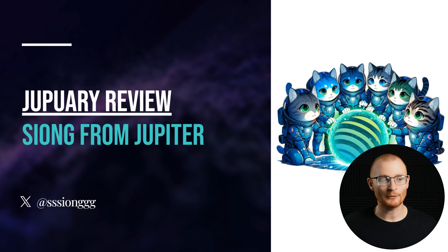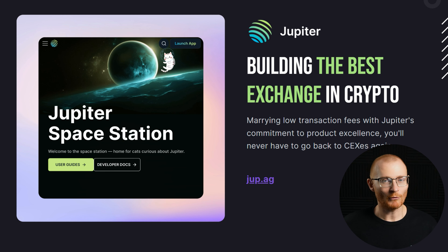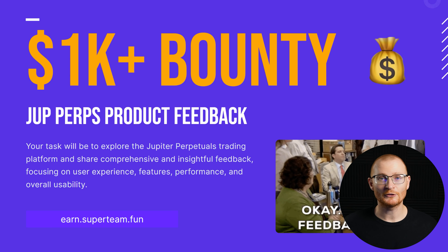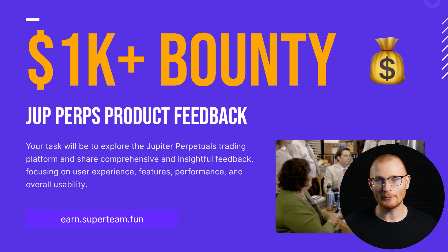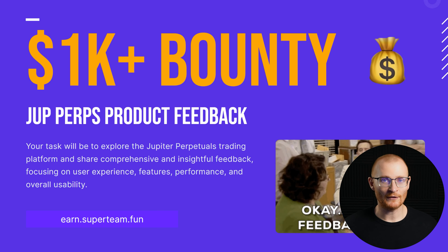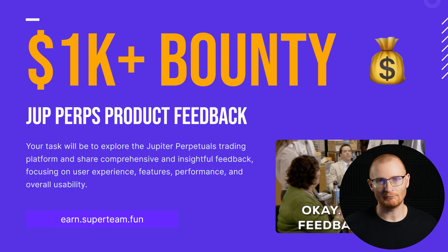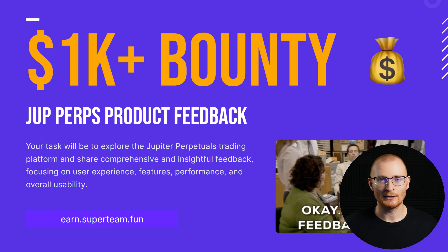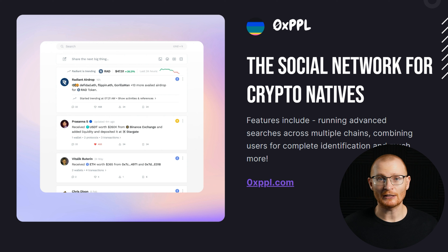There was a Jupiter DAO review where Siong went through everything — the perps have $110 million in assets under management, almost $10 billion in volume in three months, and 5,000 daily active users. There's also a $1,000 bounty: I love Jupiter but the perps product isn't as good as Drift, so if you're familiar with perps and can provide really detailed research and content to help them improve, you could win the bounty via the Superteam Earn website.